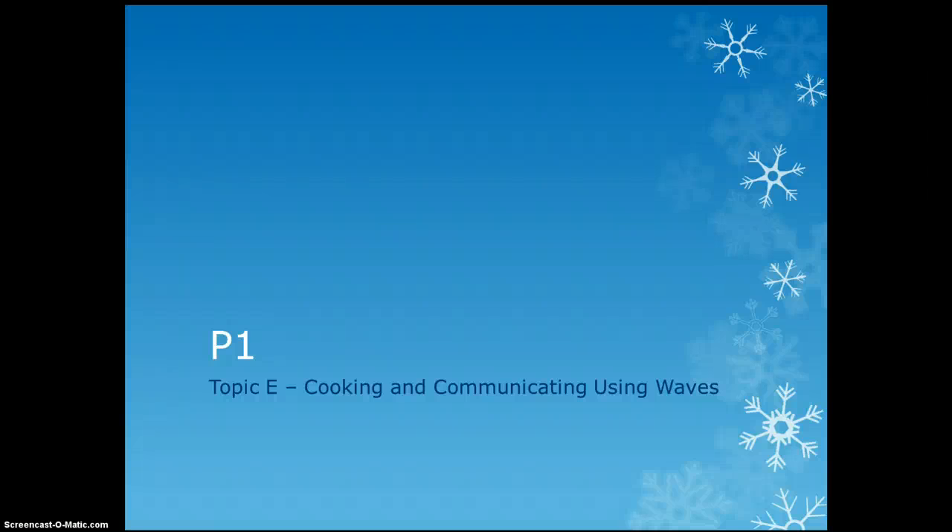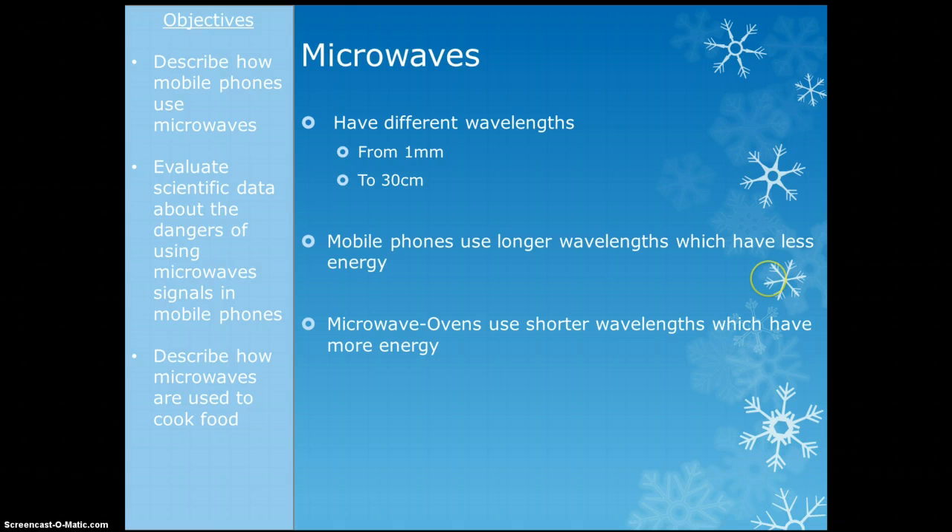Next up in physics is cooking and communicating using waves. This topic is basically just about microwaves and the fact that we use them for both mobile phones and for cooking our food. So let's start by looking at microwaves.